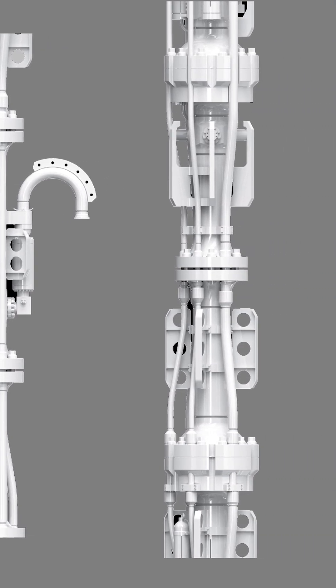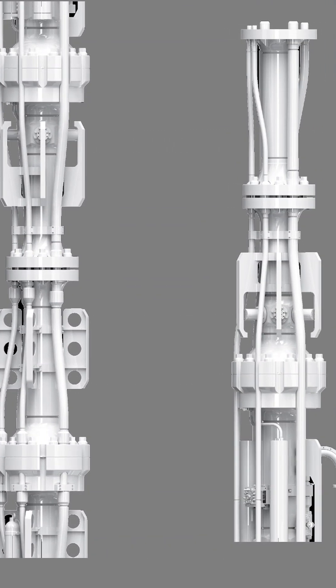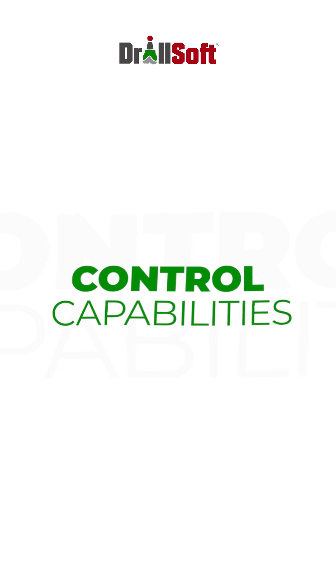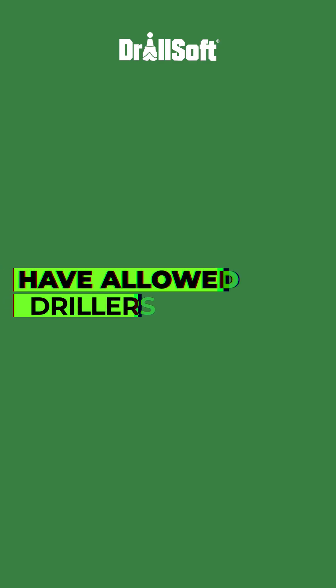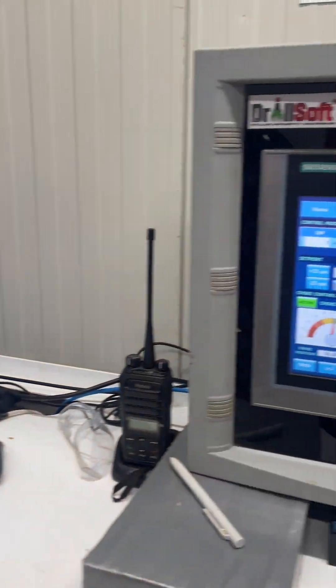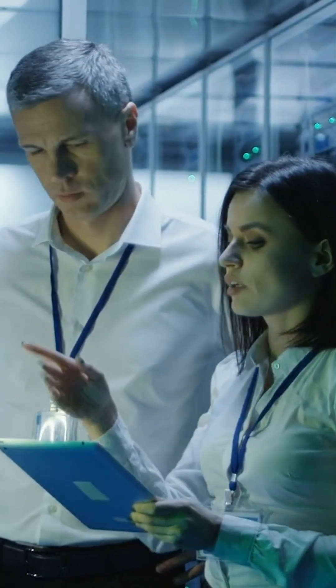Over time, the technology used in MPD has become more sophisticated with the development of advanced pressure control systems, real-time monitoring, well modeling, and control capabilities. These advances have allowed drillers to more accurately control and monitor the drilling fluid pressure, as well as to quickly respond to changes in well conditions.